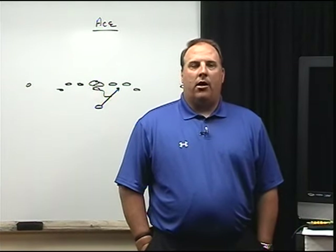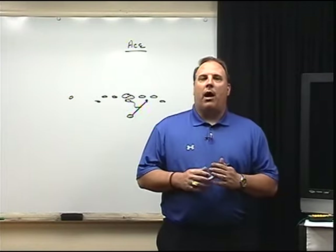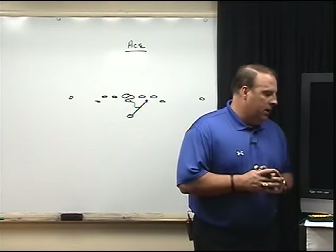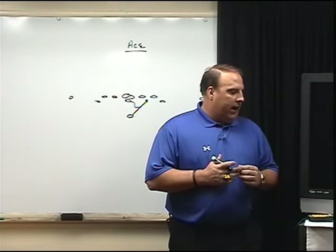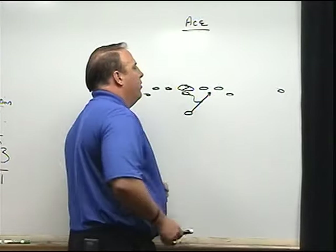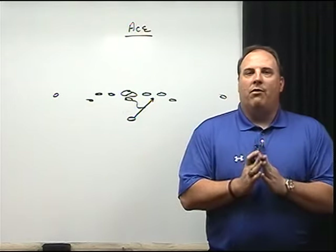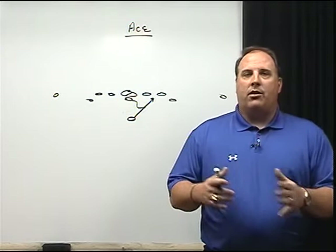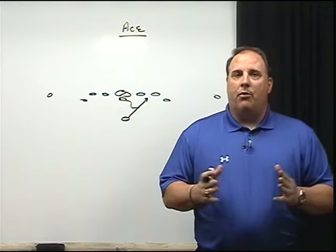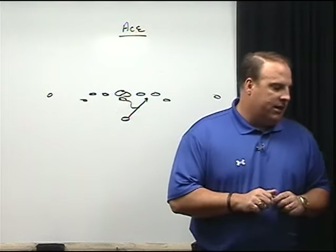Now let's compare our combination triple option to separate inside and outside veer plays. A lot of triple option coaches run inside veer and outside veer as two separate plays — we run it as one play and try to get the best of both worlds. One key concept: we want one mesh point. Our mesh runs through the B gap, through the inside half of the tackle. Inside veer teams hit tighter; outside veer hits more in the C gap. By having one mesh point we get consistency in our reads, our quarterback's reaction, and our fullback's reaction.